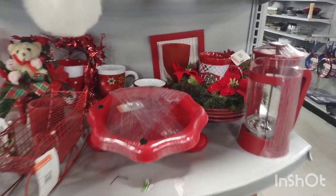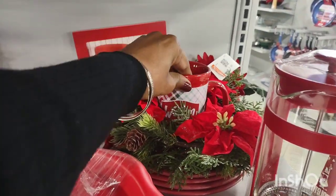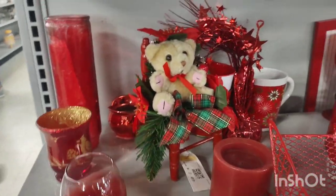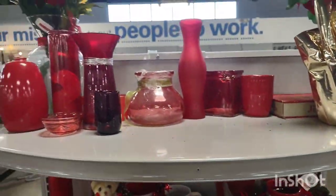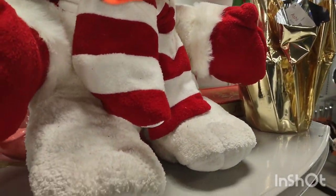And this is the red end cap. So they're starting to bring the Christmas out into the red end cap. They can't help themselves because it makes it look nice. They have candle holders, plush, flowers. Those are poinsettias from Christmas.